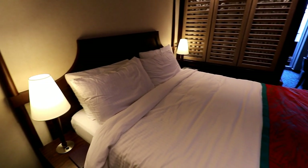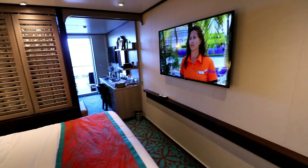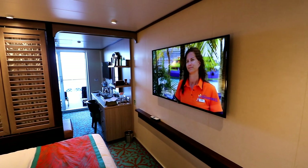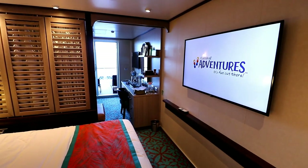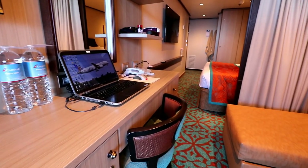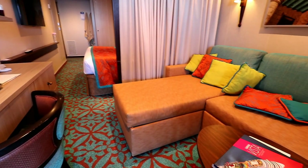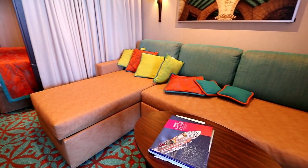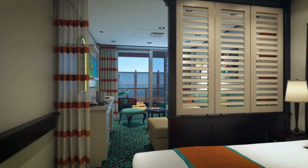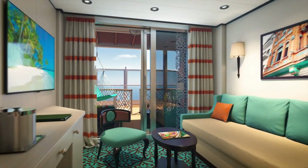We stayed in a Havana suite on Carnival Vista, then decided to try the Havana Premium Vista Balcony Cabin on the Carnival Horizon, and we've decided we like the Havana suite better — so that's what we'll have for our upcoming cruise on the Carnival Panorama. Another advantage of the Havana suite is that it's much larger, with a curtain and partition separating the bedroom area from the desk and couch area. I wish they hadn't used quite so much orange in the color scheme on Carnival Vista, but the artist rendering of the Havana suite on Carnival Panorama looks like it'll have thankfully a little less orange.